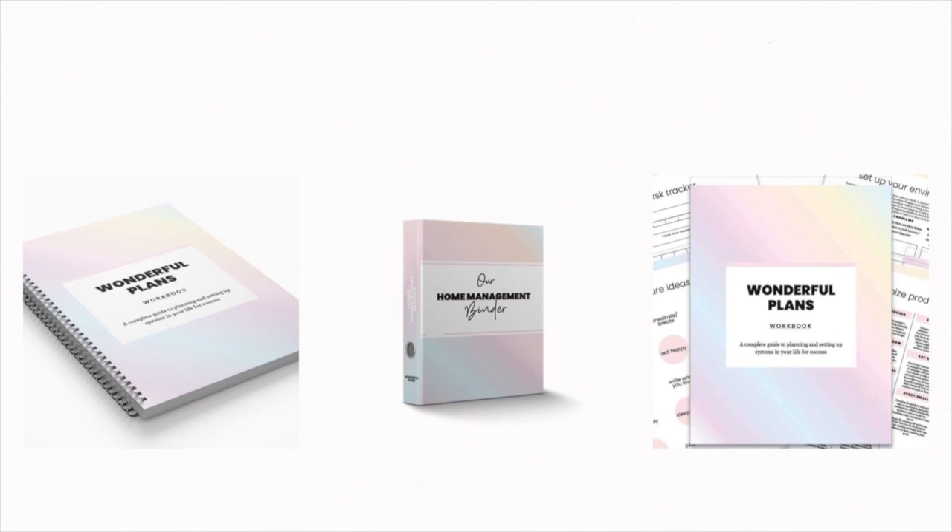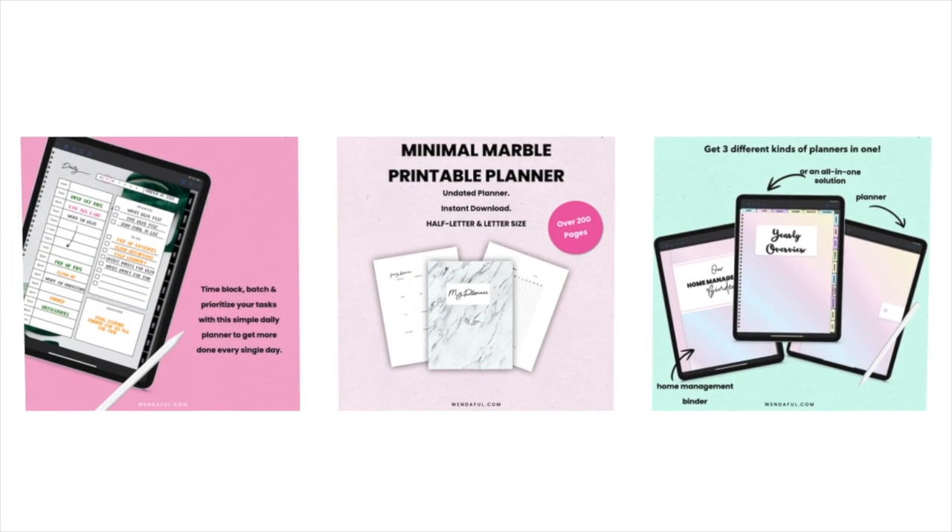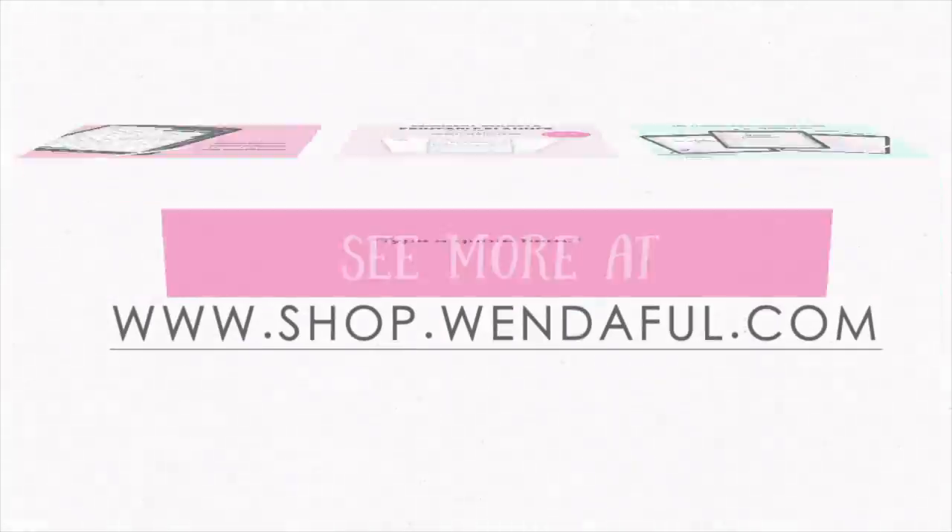Thanks so much for watching. If you like this printable planner, I sell it in my Windaful Plans bundle as well as by itself — it includes all the inserts you saw in this video.